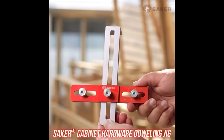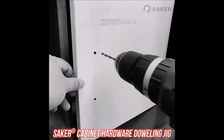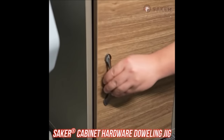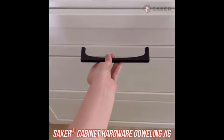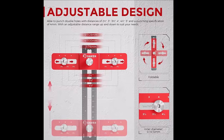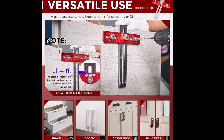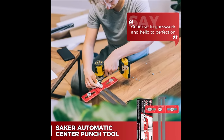Number 8. Introducing the Saker Cabinet Hardware Dowling Jig, priced at $34.99. This adjustable tool simplifies knob, handle, and pull installations with precision. It accommodates various hardware sizes, ensuring straight holes at pitches of 2.5-inch to 5-inch. Constructed from durable aluminum alloy, it's corrosion-resistant and built to last. Setting up the Saker Jig is user-friendly, with adjustable edge distances and hole spacing. It's portable and cost-effective, easily foldable for storage and transport. This tool streamlines hole drilling, saving time and effort. Ideal for kitchen drawers, cabinet knobs, door handles, and more, it's suitable for professionals and beginners alike. Invest in the Saker Cabinet Hardware Dowling Jig for precise woodworking installations without the hassle.